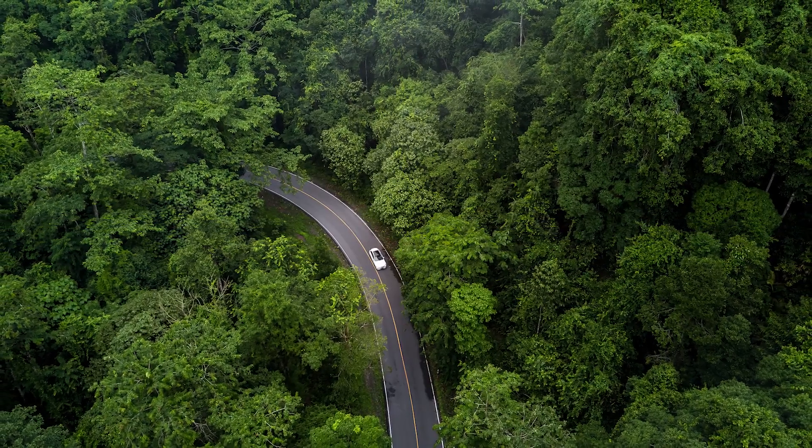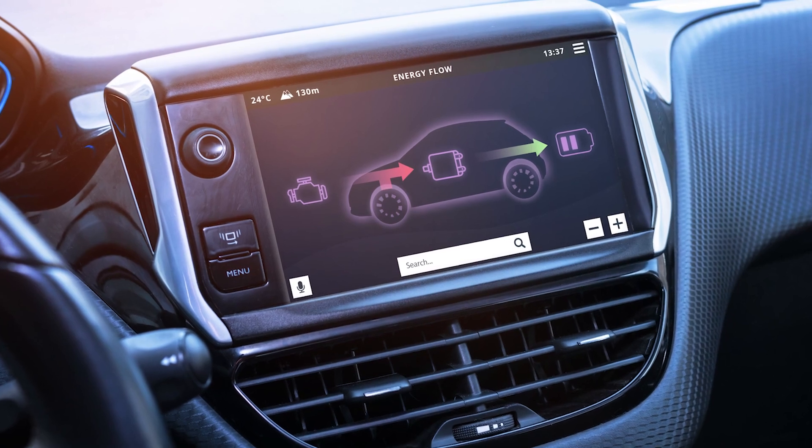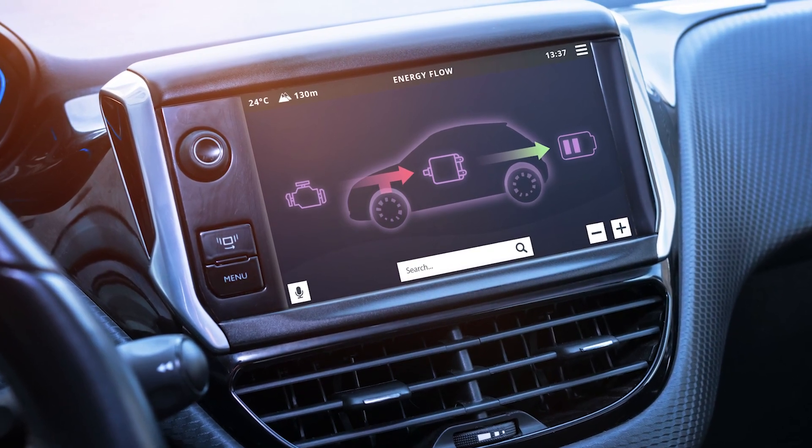Hybrid engines might sip fuel and purr along quietly, but that quiet ride hides a brutal reality — their engines are working under stop-start conditions that make conventional use seem easy by comparison. As more hybrid vehicles age out of warranty and into independent shops, understanding and addressing these unique stressors becomes critical. So the next time a hybrid rolls in for service, think beyond the OBD codes. Look at the engine's lifestyle, because it's living a life of constant interruptions.